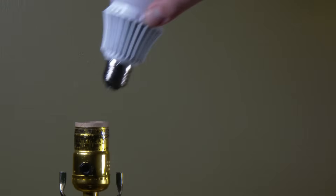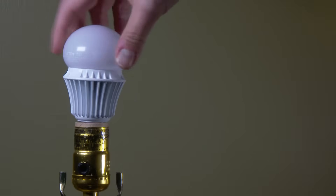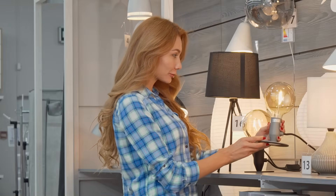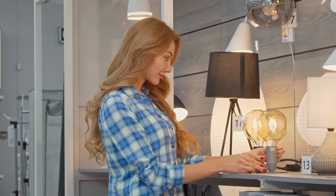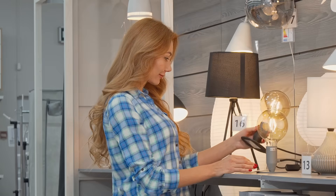Here's the bottom line: LEDs are better for your wallet, your time, and the planet. They last longer, run cooler, and use way less energy than traditional bulbs. So next time you find yourself in the lighting aisle wondering if the LED is worth it, just remember — you're not just buying a bulb. You're buying fewer replacements, lower energy bills, and a small win for the environment.